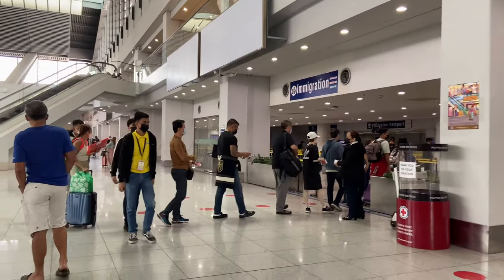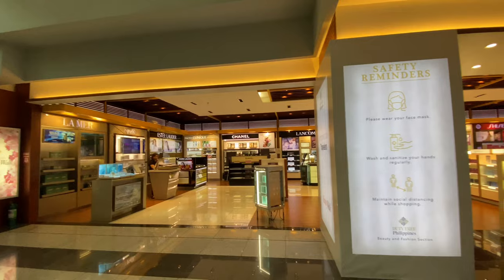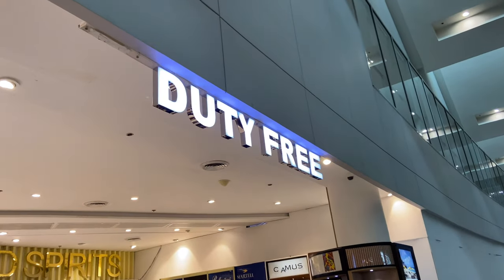Headed now to the international departures area. That was quick! I already passed through immigration and the bag security check, and it went smoothly. Story time: the immigration officer only asked how long I will be in the US and where I will stay. I did not have to pull out any document.